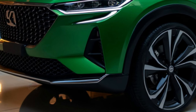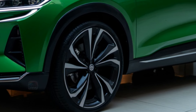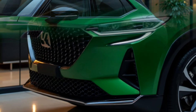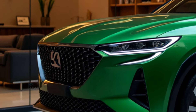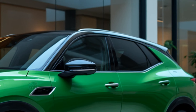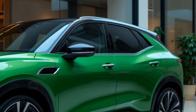The Xpeng P7 boasts a futuristic and aerodynamic silhouette, featuring a sleek profile with a sloping roofline that enhances its sporty look. The front fascia is characterized by a minimalist grille and striking LED headlights, while the sculpted sides add a sense of motion. Available in a range of vibrant colors, the P7's elegant design and attention to detail make it stand out in the electric vehicle segment.